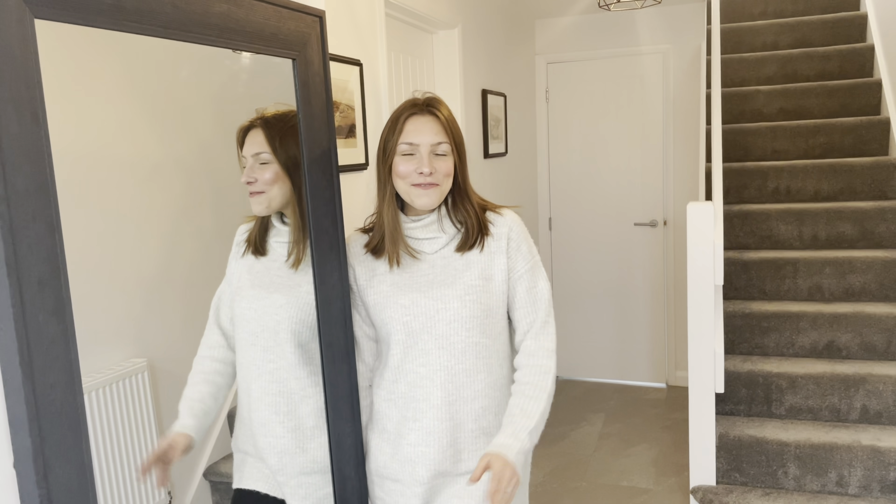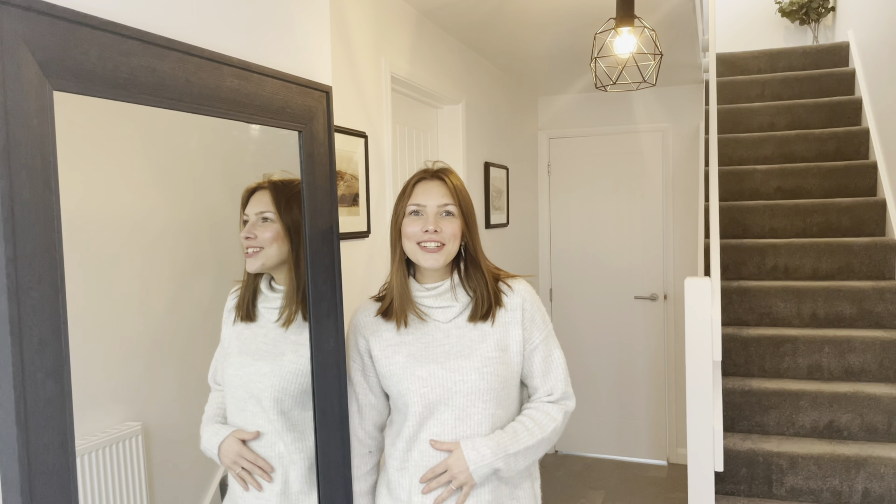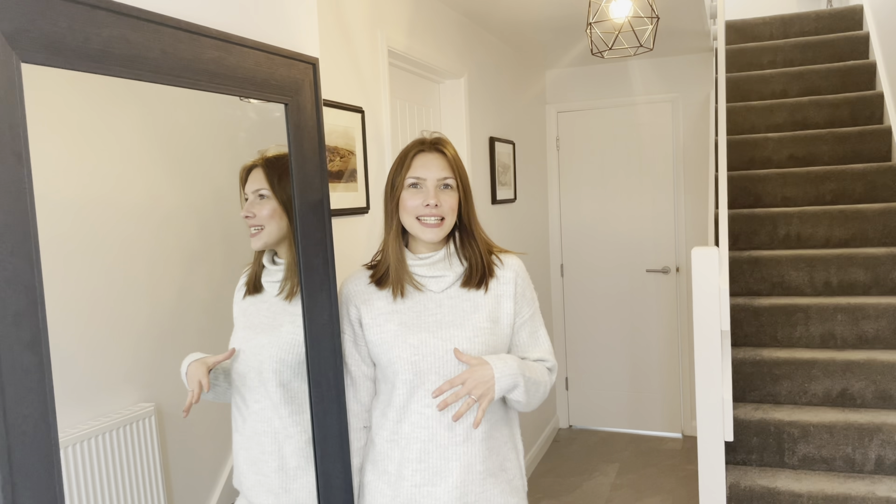That's our first house tour — I hope you enjoyed it! I'll do another one once we have the dining table, TVs, and the bathroom finished. If you liked this video, give it a thumbs up and don't forget to subscribe if you want to see more videos like this.